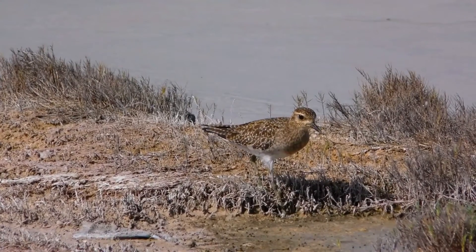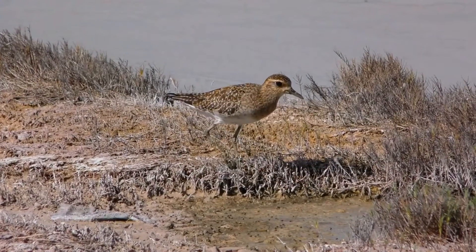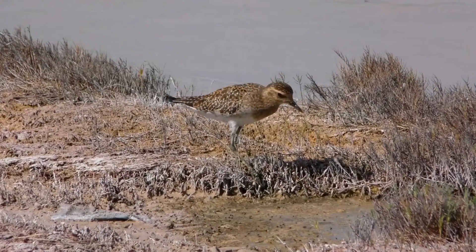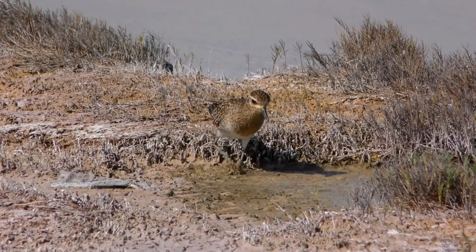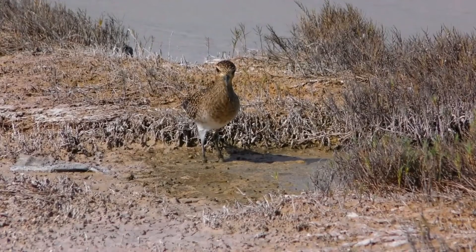The black on the face and breast bordered by white is replaced with dark brown, gray, and yellowish patterning and lighter underparts. Downy chicks are spotted gold and black on head and back with whitish-yellow underparts. Legs and feet are adult size at hatching.